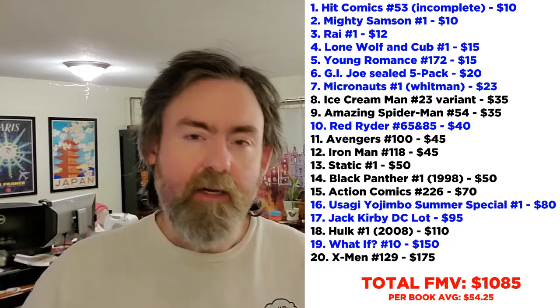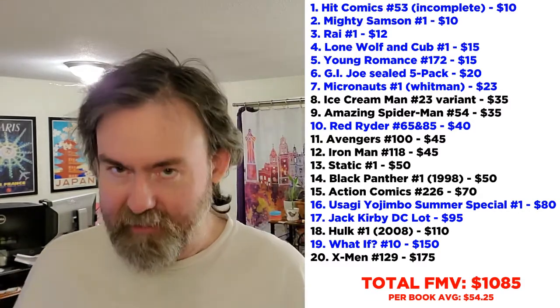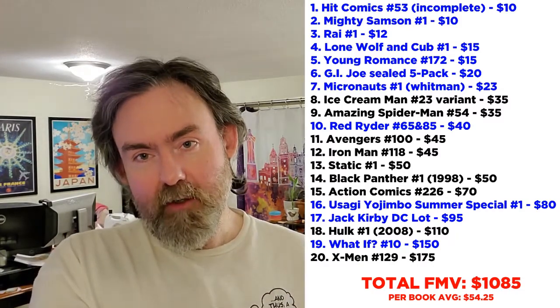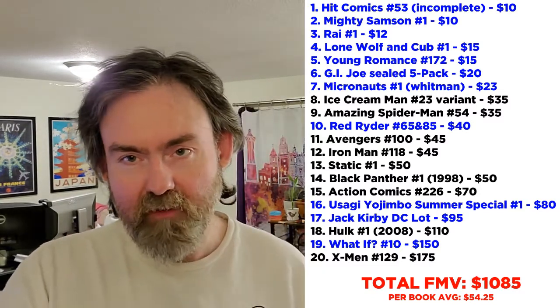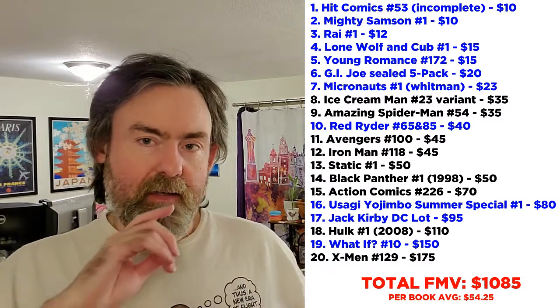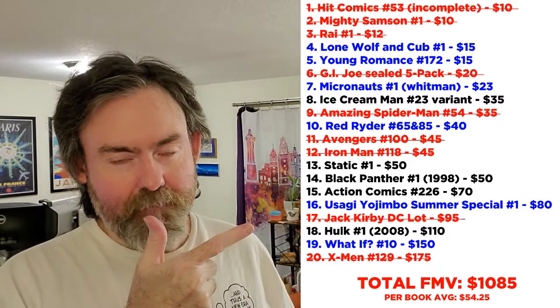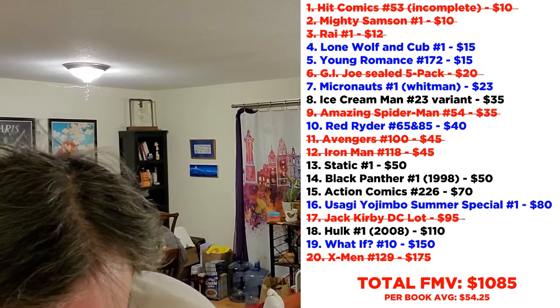I had a lot of things going on in my life, so it took a little while to get around to this, but we're finally here. Of the 20 books we had last round, nine of them are out the door. We ended last round with a fair market value of one thousand eighty-five dollars. Now let's take the list down and go over the trades — three deals, but one of them was super complicated.